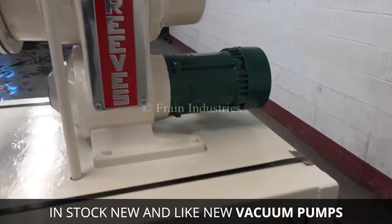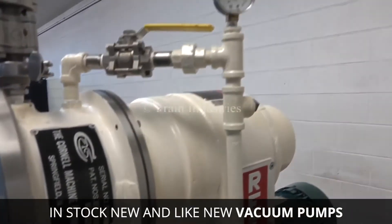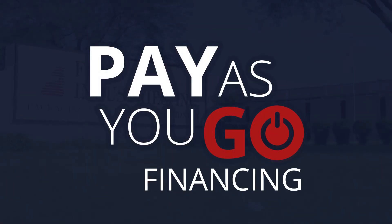Get a new or like-new pump in as little as 48 hours with our flexible financing included. Having doubts as to whether you know exactly the specs you need? We can help with that too. Just give us a call today to get started.